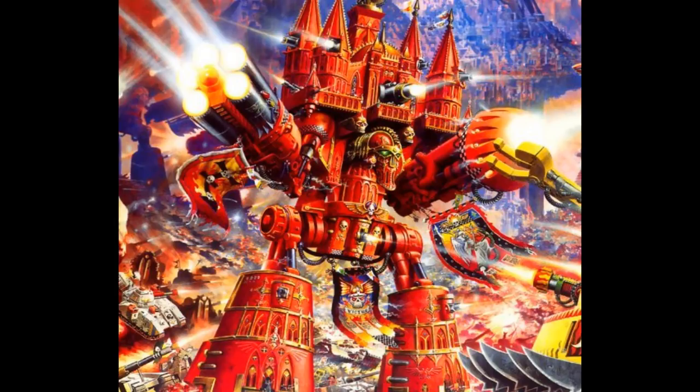Hello there, my fellow fans of Gigantic God Engines, and welcome to another episode of Collegia Titanica lore. Today we have probably arrived at the episode everyone was waiting for since I started covering Titan classes. That is right, boys and girls — in today's video we are talking about the biggest and most heavily armed of the Titans, aka the Emperor class.